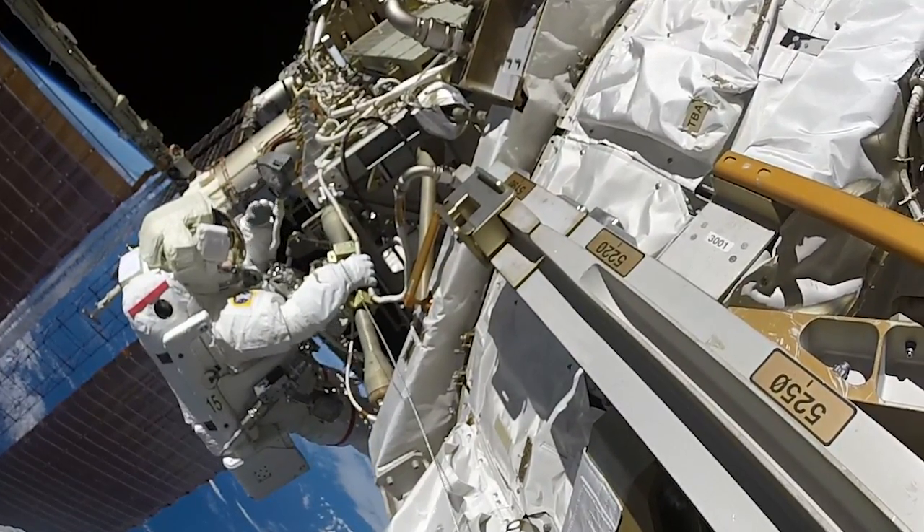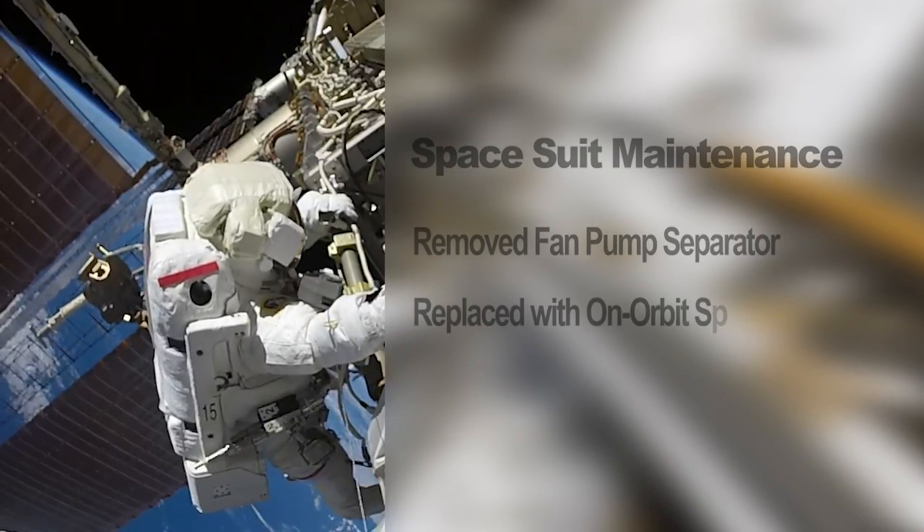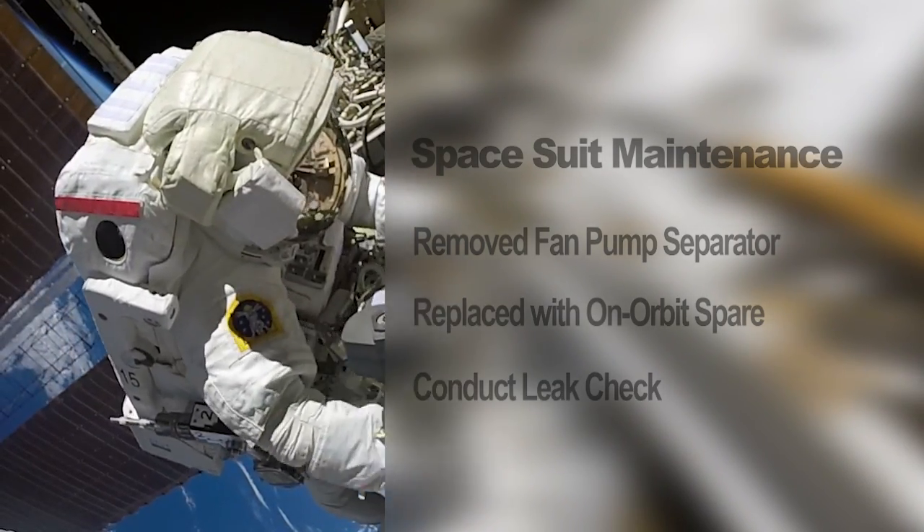Astronauts Anne McClain and David St-Jacques removed one suit's fan pump separator and replaced it with an on-orbit spare, then pressurized the suit to conduct a leak check.